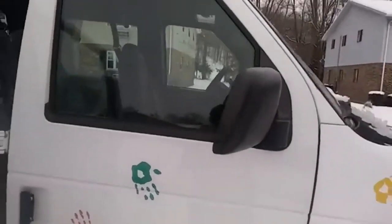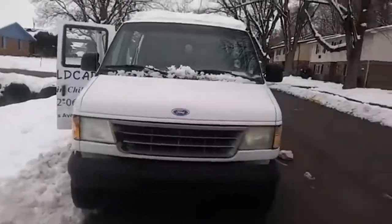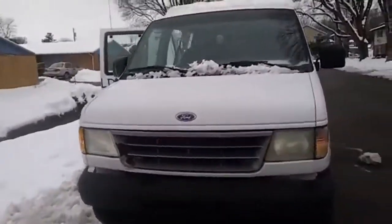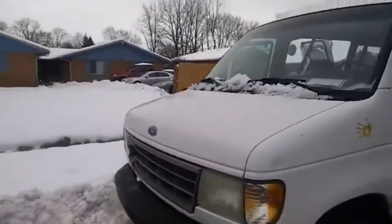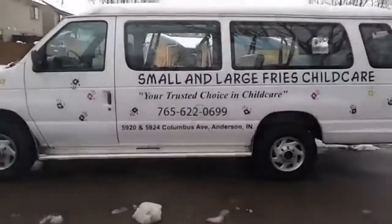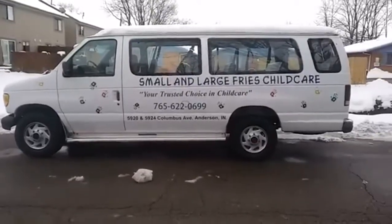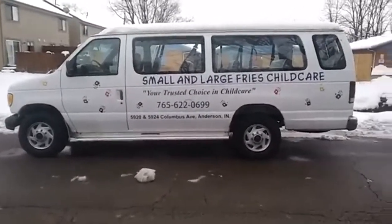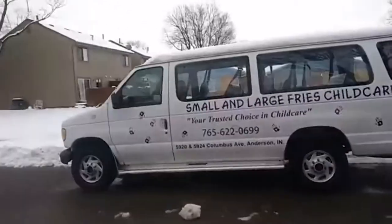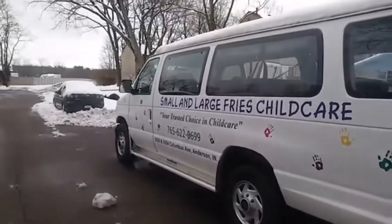This used to be a daycare van, so it's got little decals on it that are gonna have to come off. Here's the front of it — looks pretty good. Let's go around the side, look how big it is. I'm gonna have to do something about those decals — I do not run a child care center from Indiana.